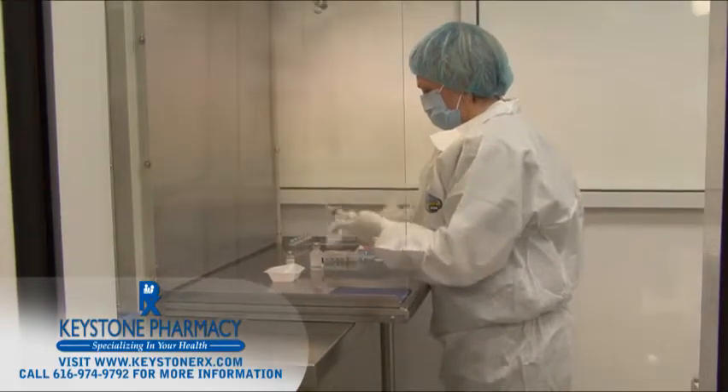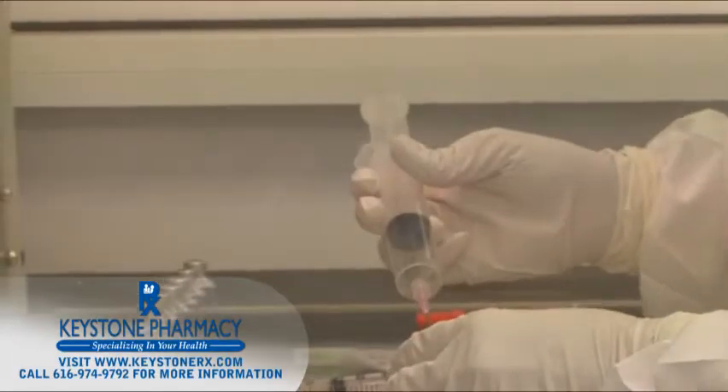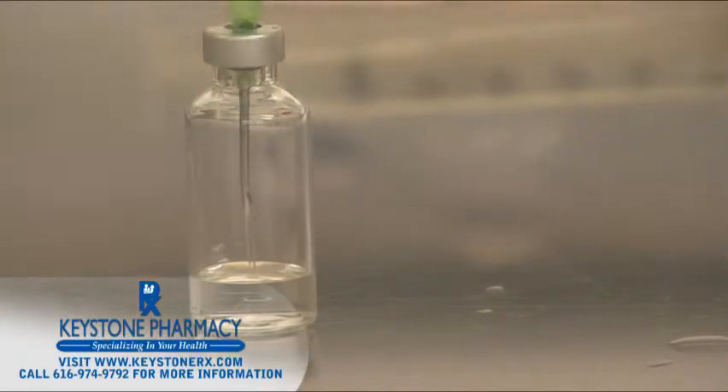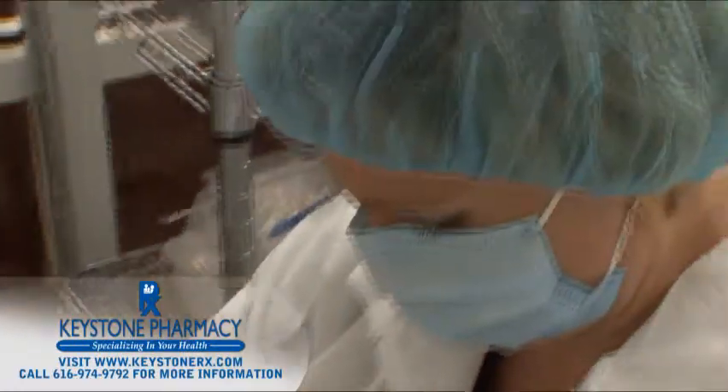When a sterile injection or eye or ear preparation is needed, we can prepare these medications in a sterile environment such as a certified clean room. We take every precaution to ensure the sterility of the final preparation, such as putting on a special gown, mask, and gloves before we enter the sterile environment.